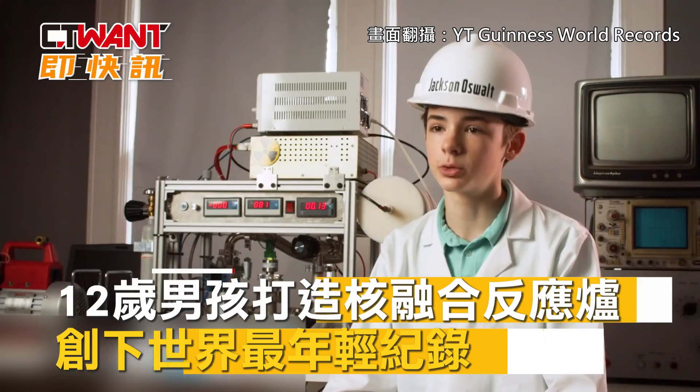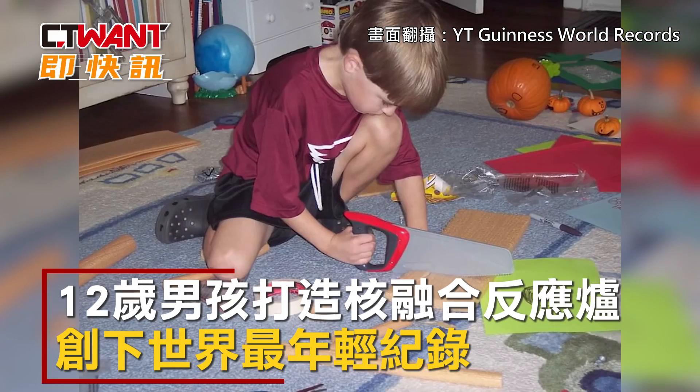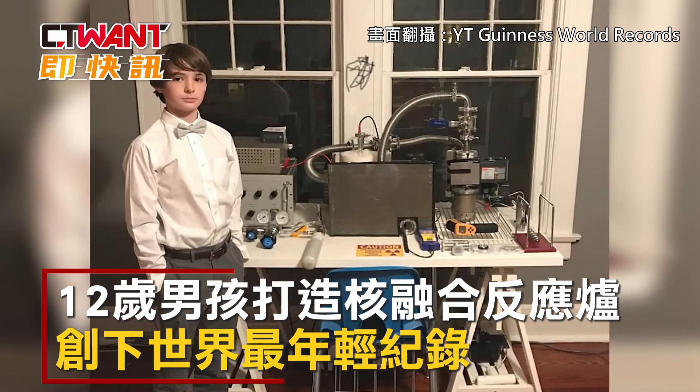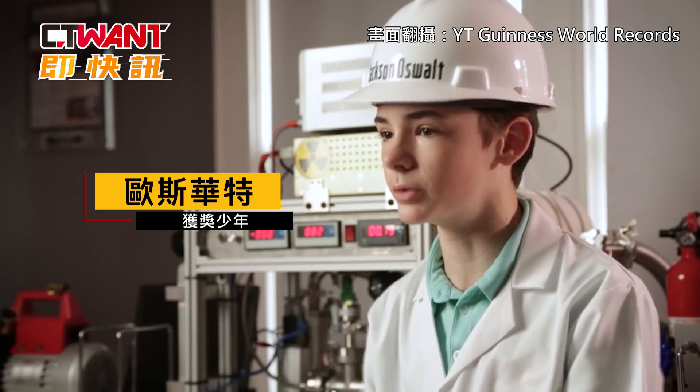My name is Jackson Oswald and my Guinness World Records title is the youngest person to build a nuclear fusion reactor. As a kid I've always been interested in building things. When I was younger I always worked in my grandfather's wood shop building little figurines and things like that, and all of that creativity eventually led up to building something like this.